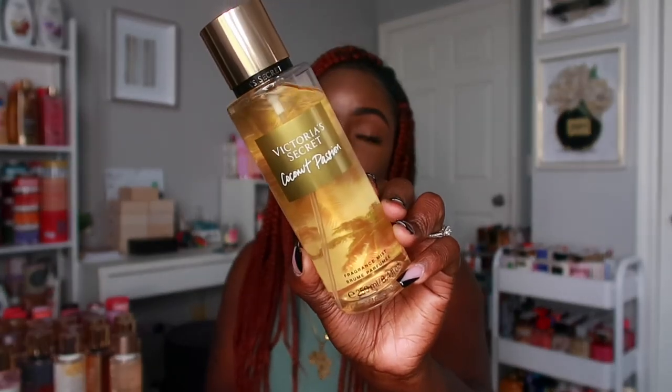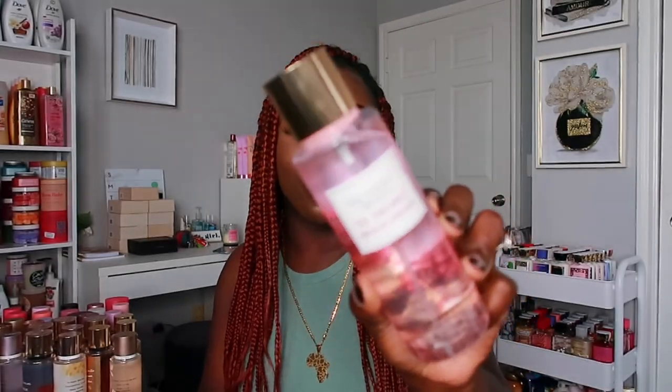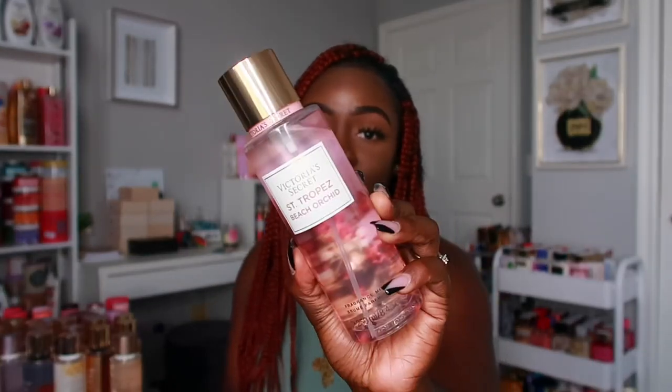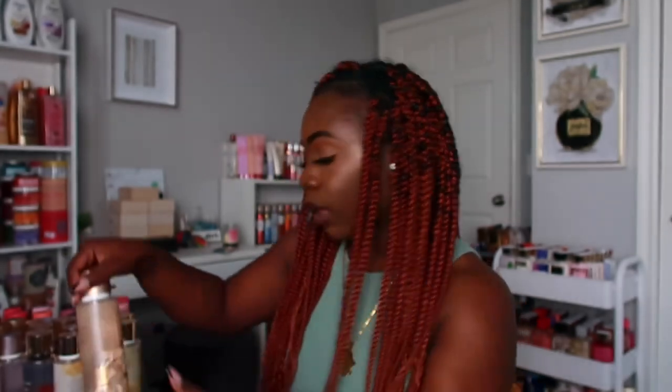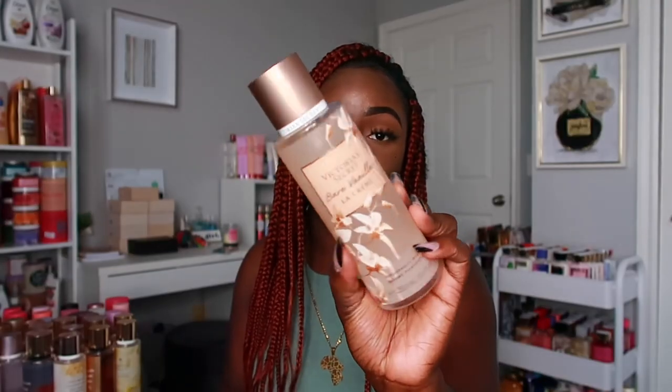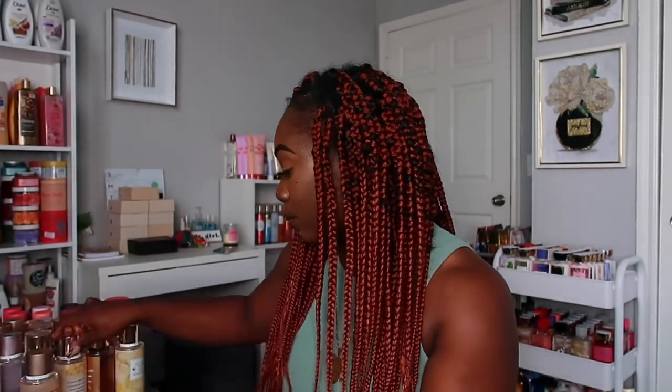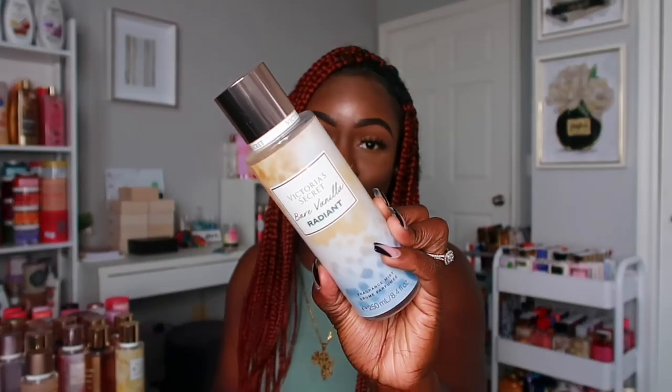Next I have Saint Tropez Beach Orchid — I picked this one up during a semi-annual sale and I love the way it smells. Then I have Belle Vanilla La Crème, Bare Vanilla Radiance, and Bare Vanilla. I do not play when it comes to Bare Vanilla — I love me some Bare Vanilla — so yes, I have all three of them. I also have Early Morning Sun, which is another pretty smell.